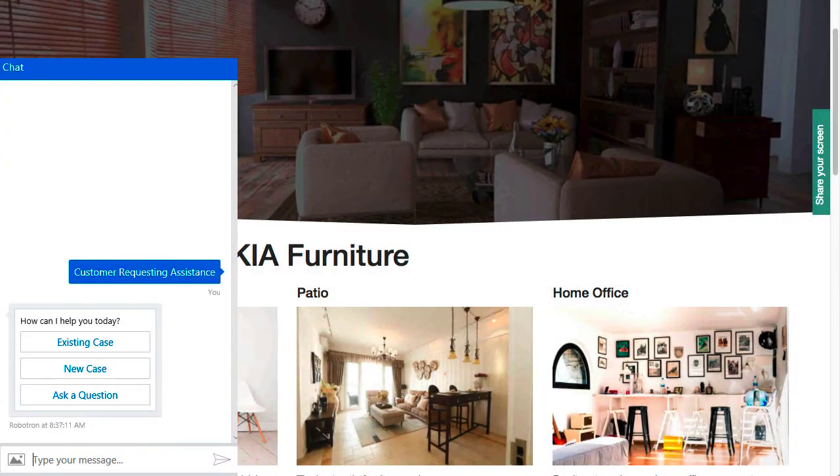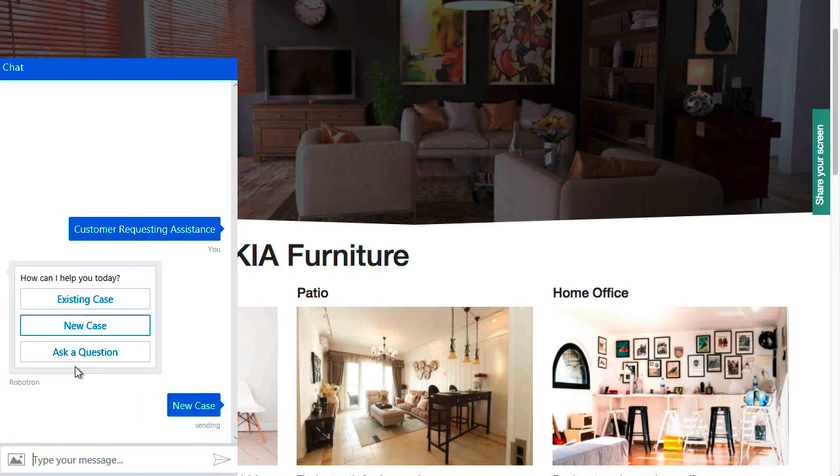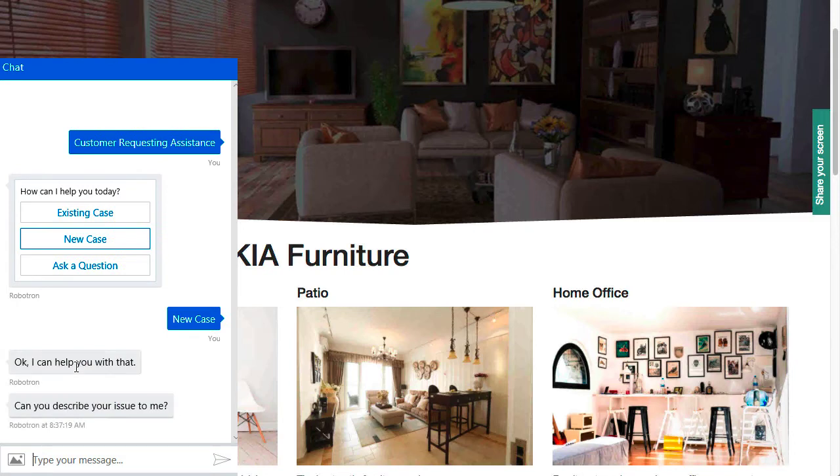Prior to connecting you with the customer service representative, a chatbot built on Microsoft's Bot Framework asks some simple questions that help give context to the discussion.